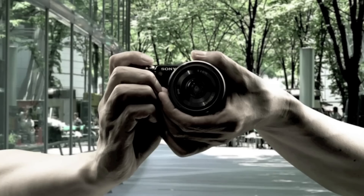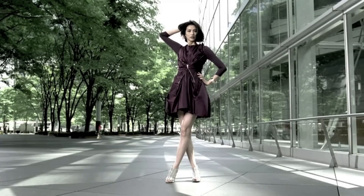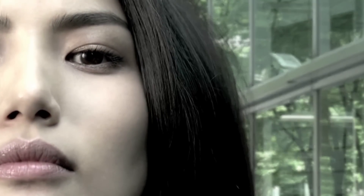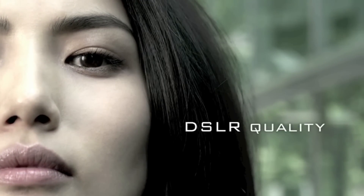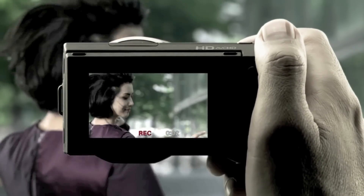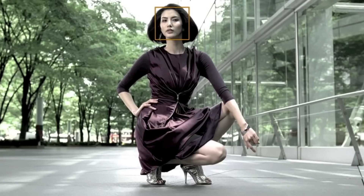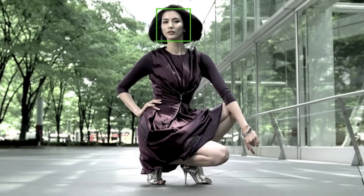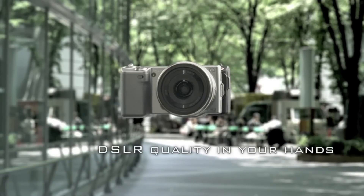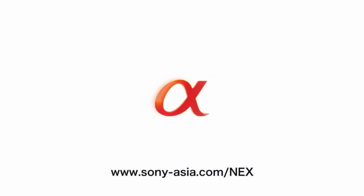Creativity changes the everyday. Creativity is beautiful. Creativity is active. Creativity is freedom. Alpha NEX5 debut. Sony.